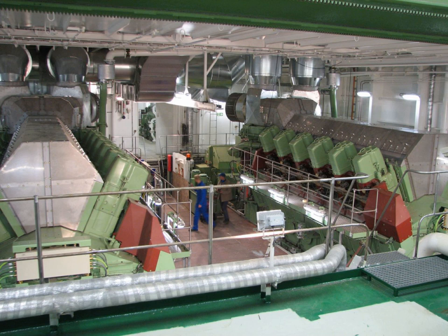Stirling engines, which are more efficient, quieter, and smoother running producing less harmful emissions than diesel engines, propel a number of small submarines. Their design has yet to be upscaled for larger surface ships.